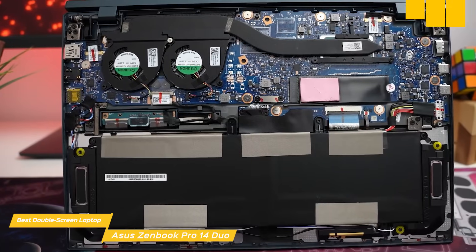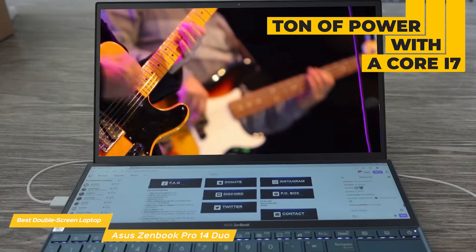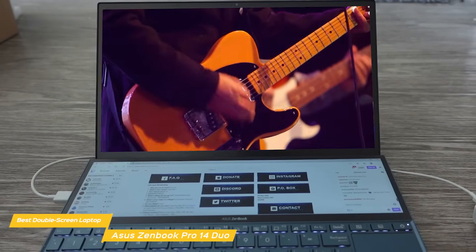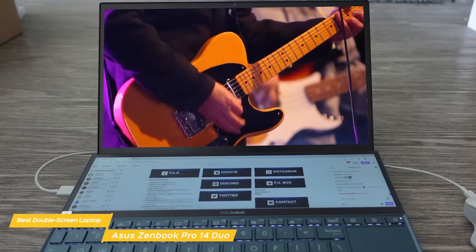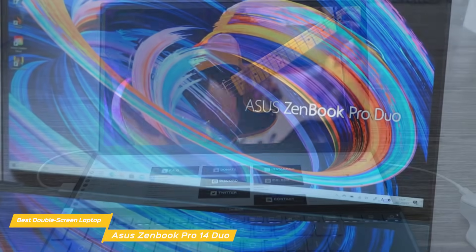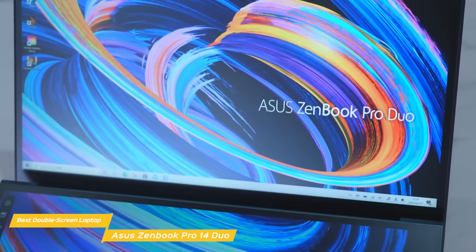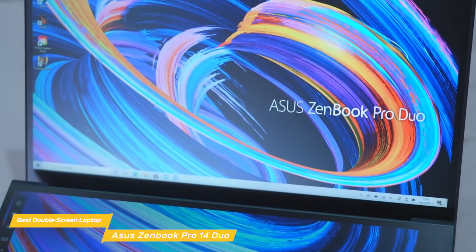On top of that, the ZenBook packs a ton of power with the Core i7 for heavy 4K video editing. The screen's quality is excellent, despite possible issues that could arise when creating a dual-screen design. However, the Duo is a perfect choice as you don't have to pay a premium for the second screen. Also, the build quality is one of the best I've seen so far, and if you want your video editing laptop to feel and look premium, the ZenBook might be your best suit for your taste.